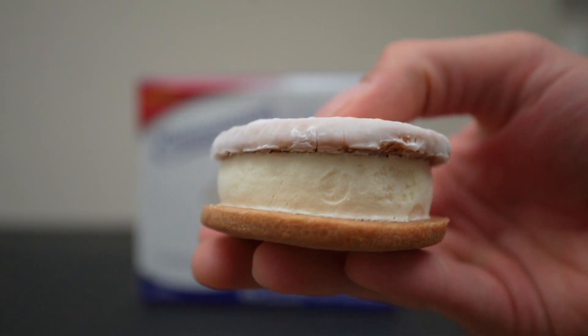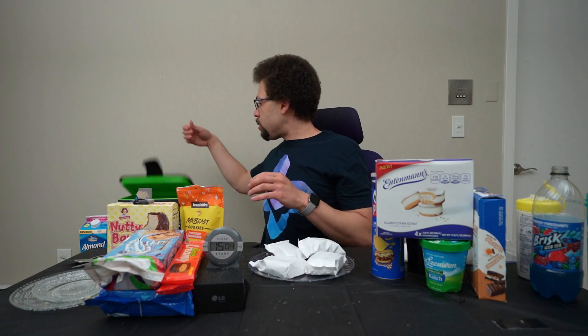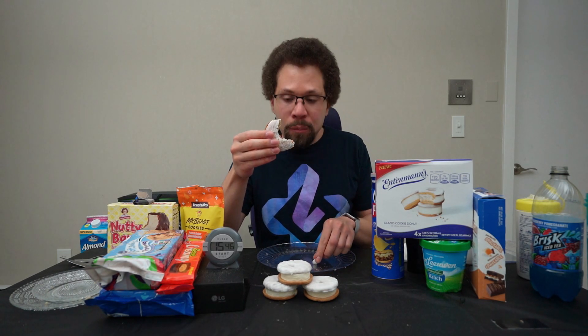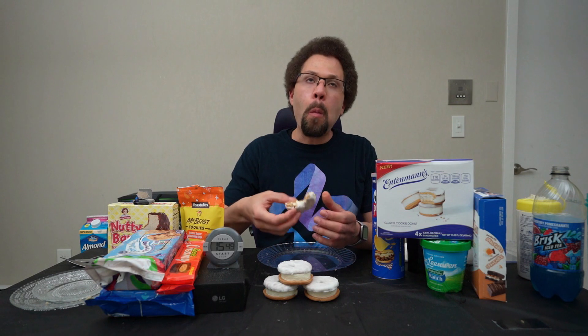The Entman's glazed cookie doughnut ice cream sandwiches — I have them in my cooler. That is pretty cool, it looks like a glazed doughnut. I am intrigued. Tastes like they put vanilla ice cream between a piece of white chocolate and a gingerbread cookie. Not really a fan of this. Pass.